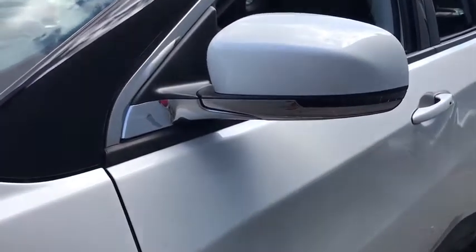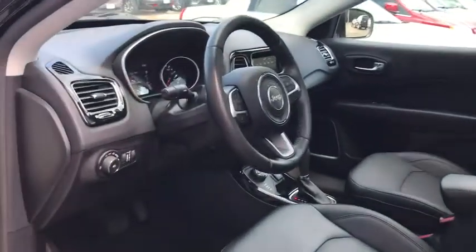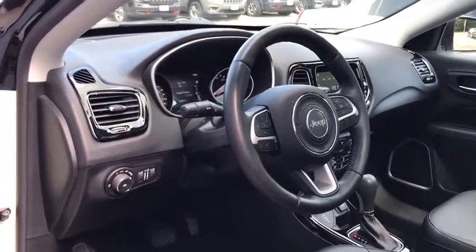This vehicle has less than 30,000 miles. Here are some of this vehicle's great options: backup camera, anti-lock braking system, steering wheel audio control, power liftgate.